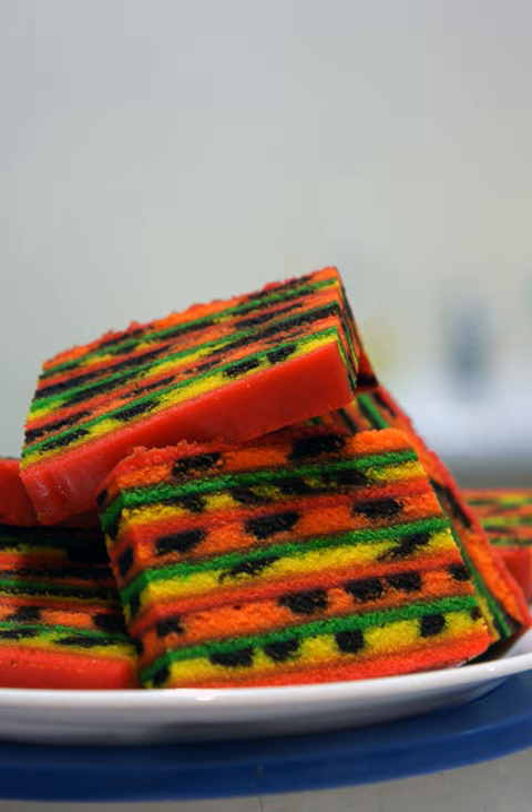In Malaysia, Kek Lapis Sarawak — Sarawak Layer Cake — has been a protected geographical indication since 2010. This means that any product may only be called Kek Lapis Sarawak Sarawak Layer Cake if it is manufactured in Sarawak according to the specifications of the Sarawak Layer Cake Manufacturers Association. It is illegal to label a similarly manufactured cake